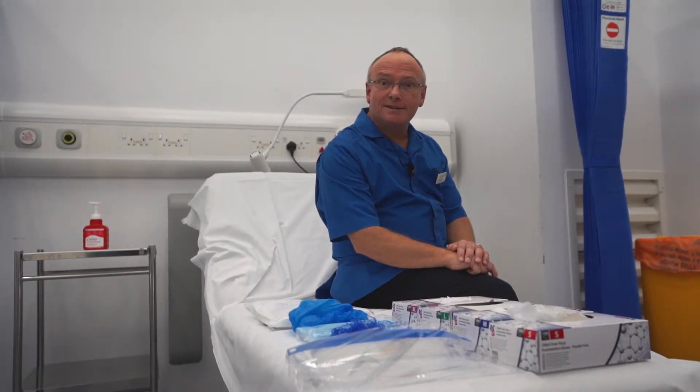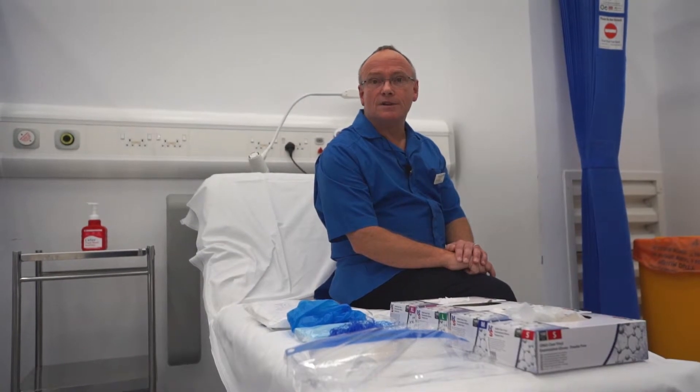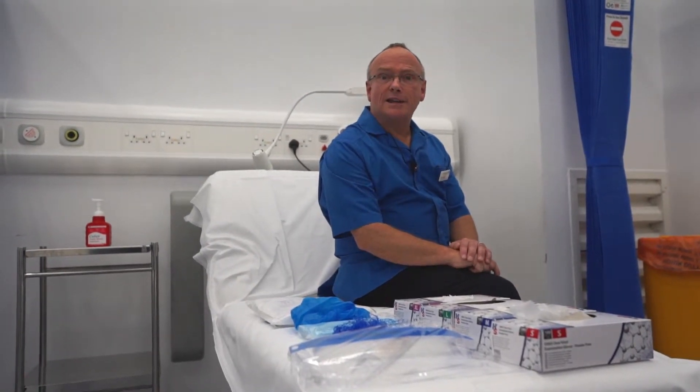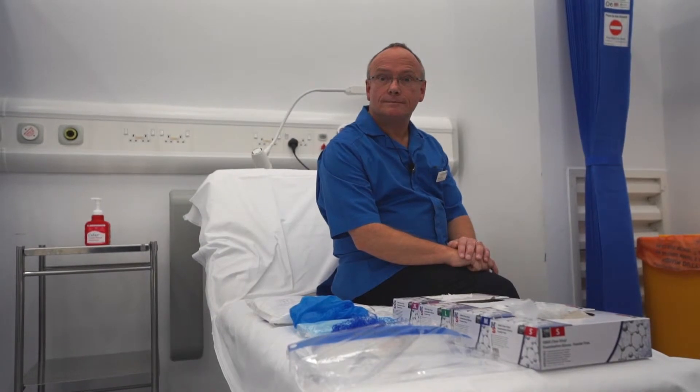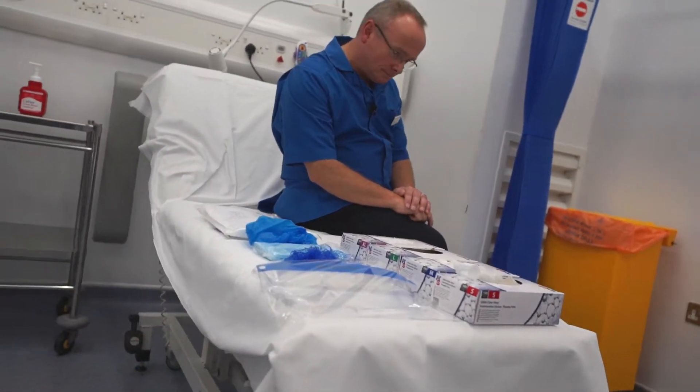You need to work in pairs, checking each other regularly to see that the equipment is put on correctly and taken off correctly, and that the process is effective so you do not contaminate your base layer clothing.